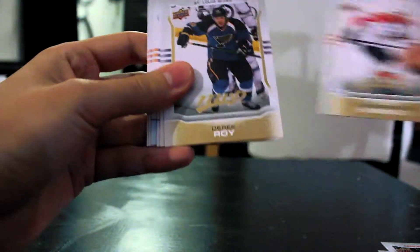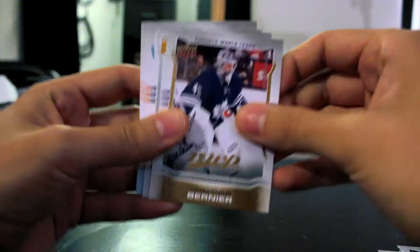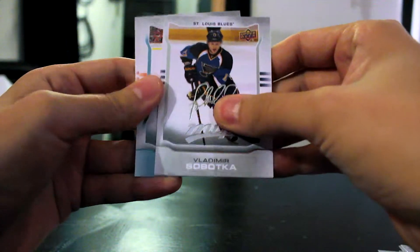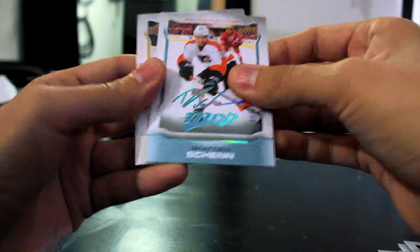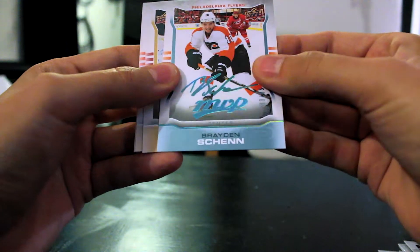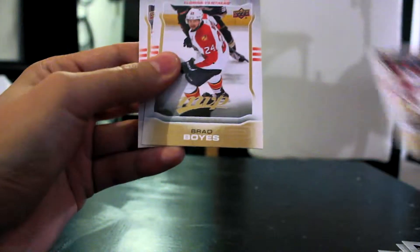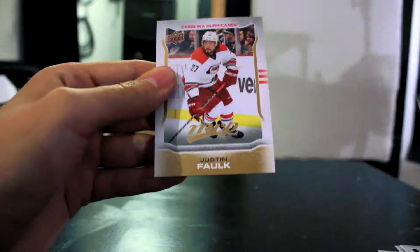Alexander Barkov, Derek Roy, Jonathan Bernier, Vladimir Sabatka. I think this is a parallel signature — Braden Shen — because this one's different than the other ones, but it's also pretty cool. Mike Smith, Brad Boyes, and Justin Folk. So obviously some pretty decent pulls.